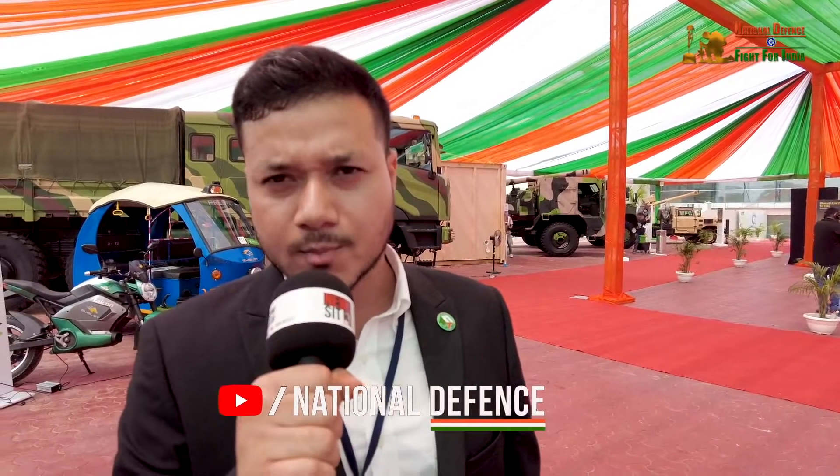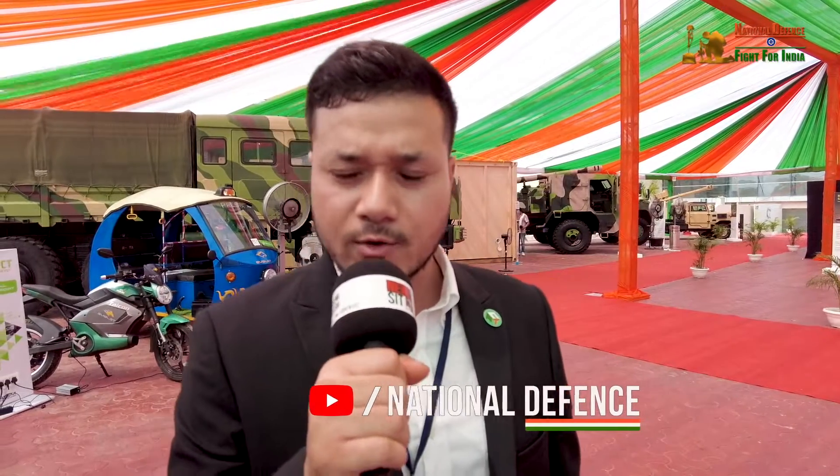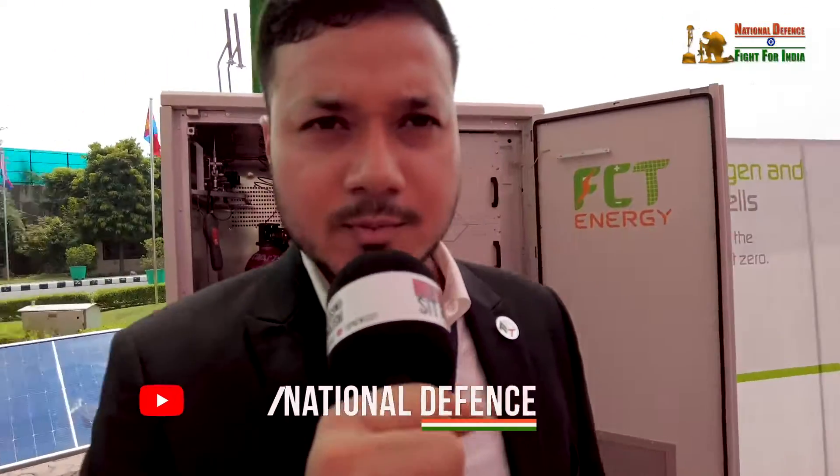We are FC Tech Energy, based out of Udyog Vihar, Sector 18, Gurugram. You can follow us on LinkedIn and we have our company website at www.fctechenergy.com. I am Nishant Khatri, I look after the MoD sales. Thank you so much.